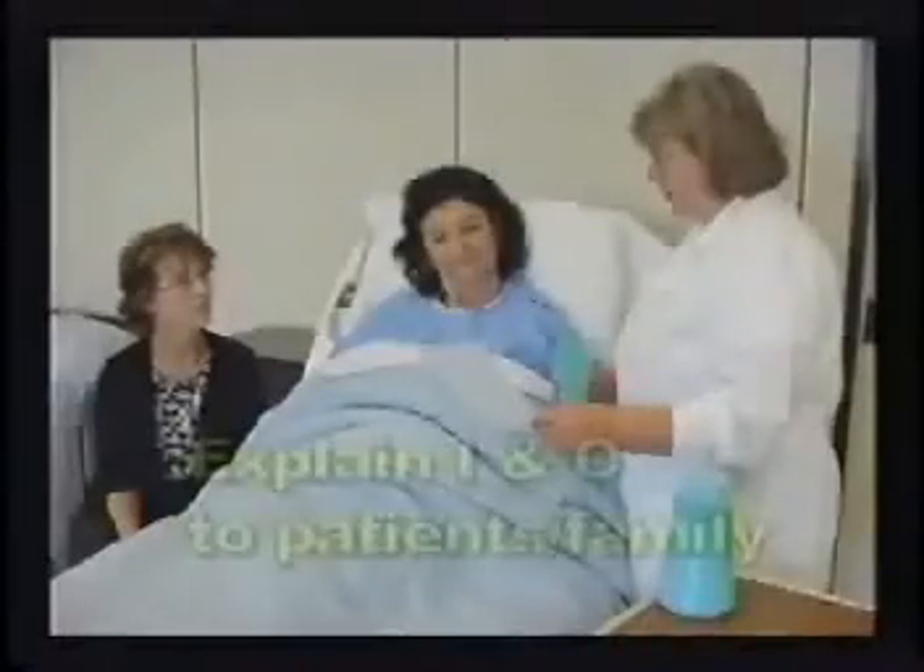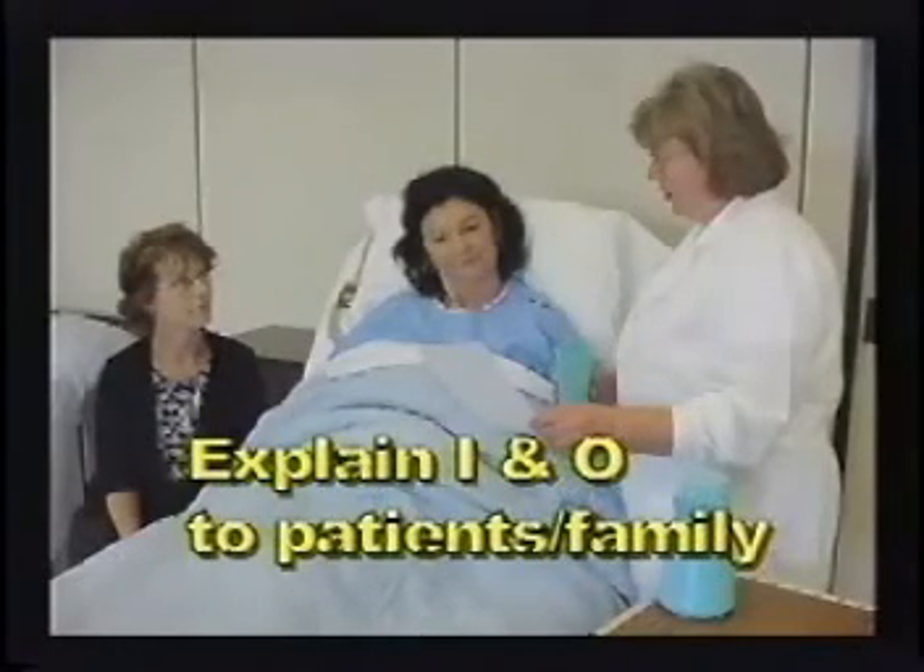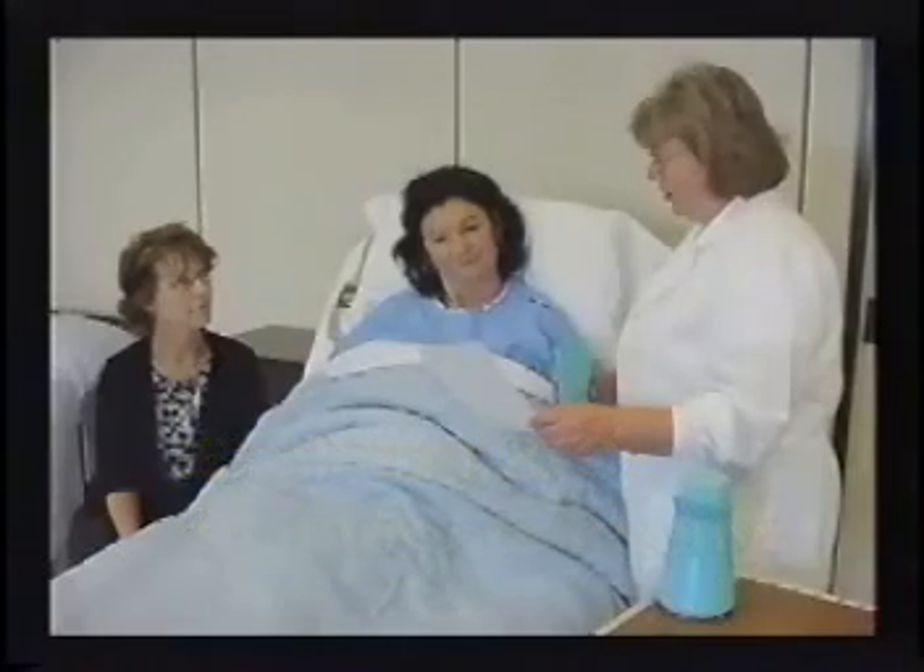Let the patient and family know that intake and output is being measured. Some patients are able to assist in keeping track of fluid intake and enjoy being part of the process. Allow the patient to help as much as possible, but verify their accuracy first. Ultimately, however, this is the caregiver's responsibility to ensure the record is maintained accurately.